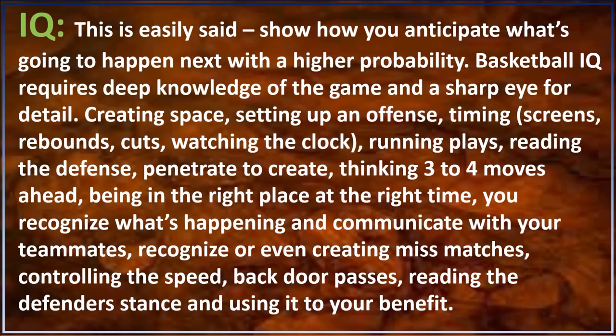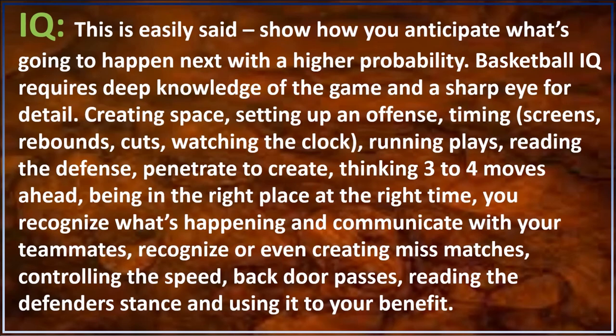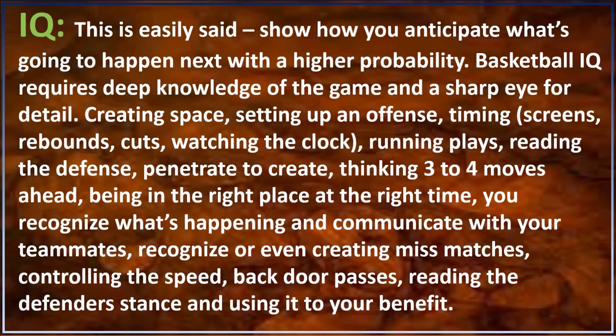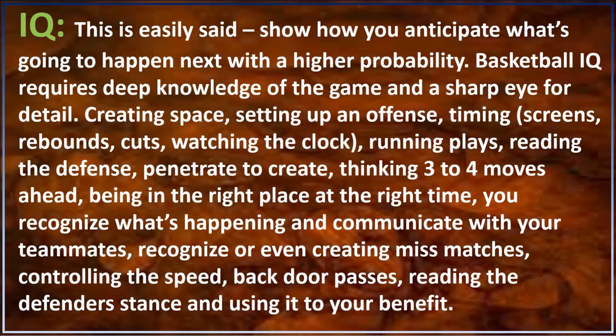Easily said: show how you anticipate what's going to happen next with a higher probability. Basketball IQ requires deep knowledge of the game and a sharp eye for details — creating space, setting up an offense, timing, screens, rebounds, cuts, watching the clock, running plays, reading the defense, penetrating to create, thinking three to four moves ahead, and being in the right place at the right time.